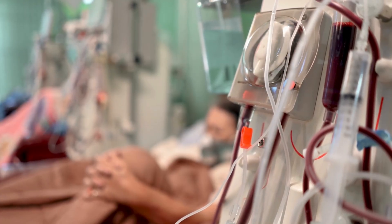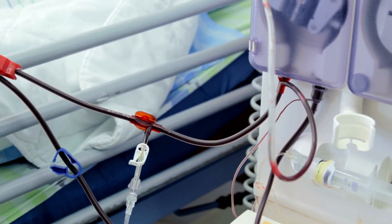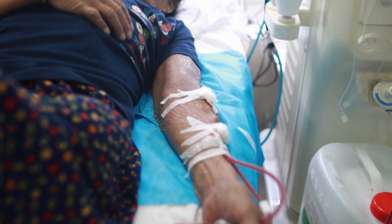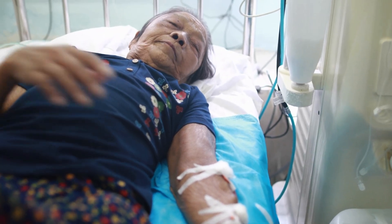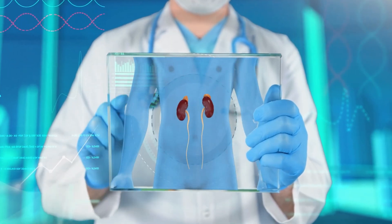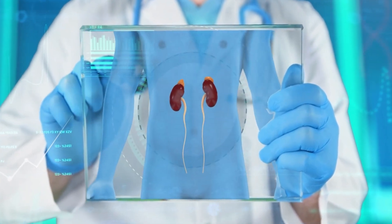Dialysis, which is a procedure that removes waste and excess fluid from the blood when the kidneys can no longer perform this function, may be recommended when a person's kidney function falls below 10% to 15% of normal. However, the decision to start dialysis is not based solely on the level of kidney function.